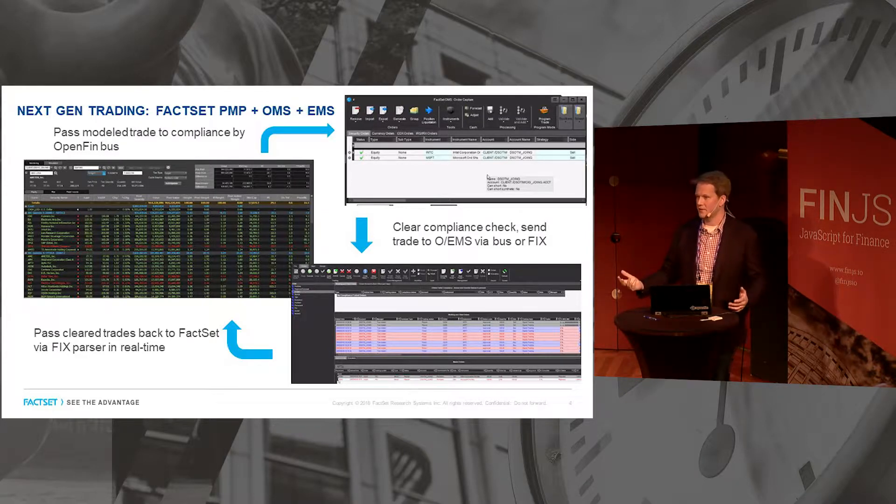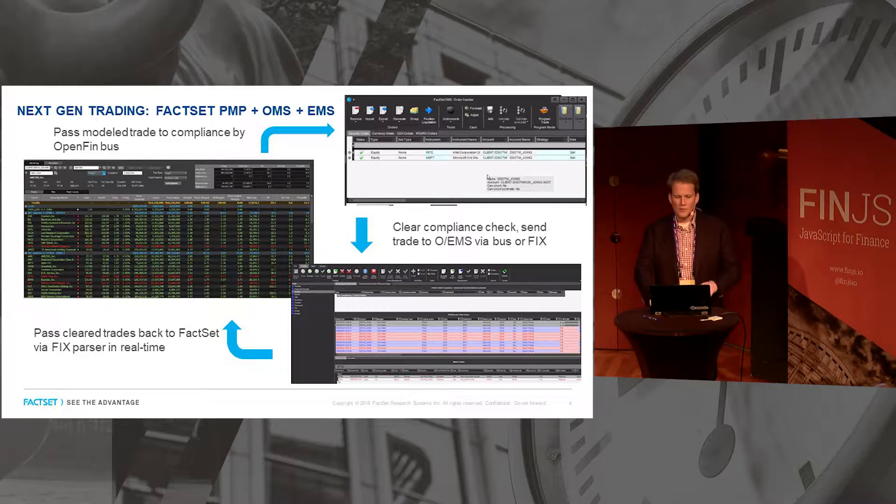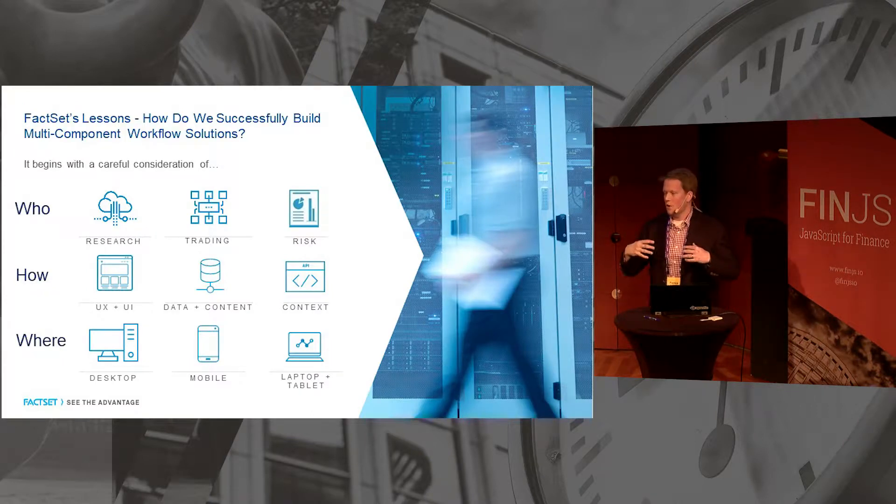Where we're going next — because we love web — is we're going to rebuild our entire trading ecosystem using web tech. This is our portfolio management platform and we're in the middle of rewriting it in HTML5. We're going to leverage OpenFin so we can pass messages on the bus over to a compliance tool and your OMS, pass those cleared compliance trades to your OMS to execute, put them out on the trading desk, and then flow the trades back in real time so PMs can see positions update in real time. This is a multi-app, real-time ecosystem and we're very excited.